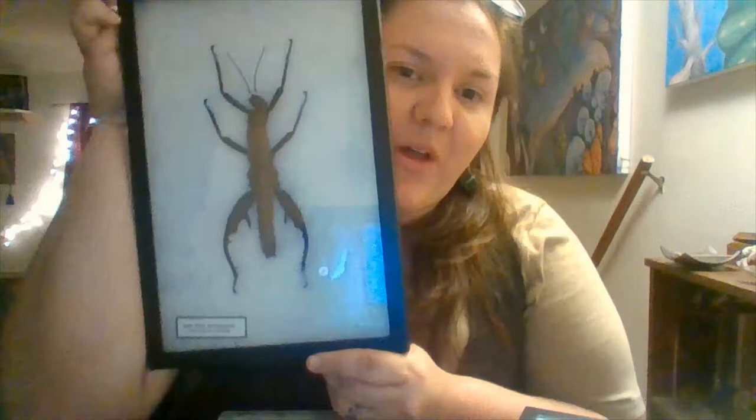Think of a grasshopper — usually shades of green, brown, or gray to help blend in with the grass. Or a praying mantis, usually green or brown to help blend in with vegetation in order to sneak up on its prey. We're going to look at the master of camouflage, which is the walking stick.